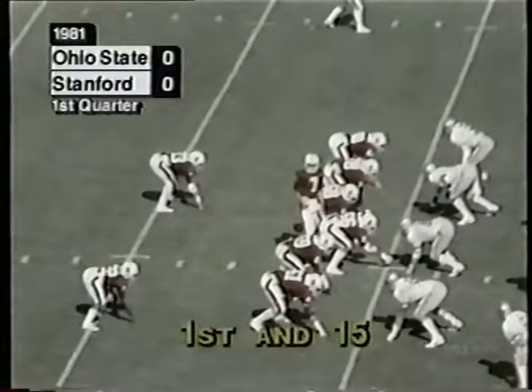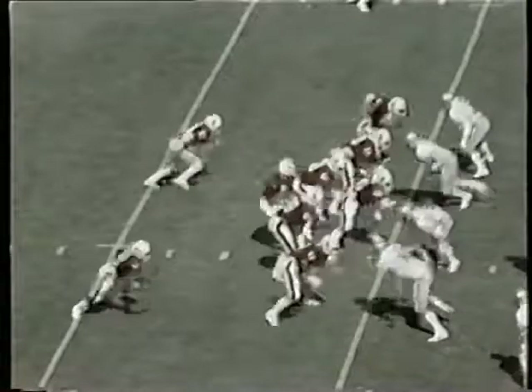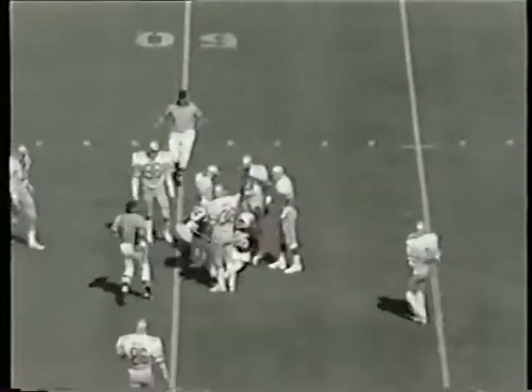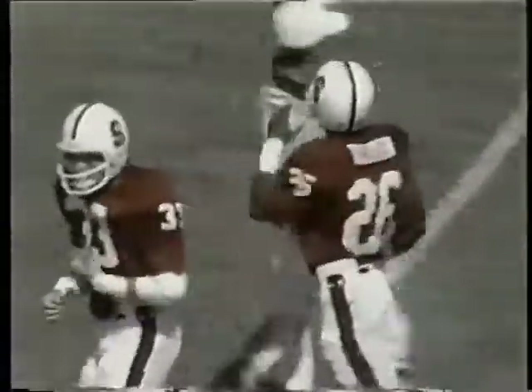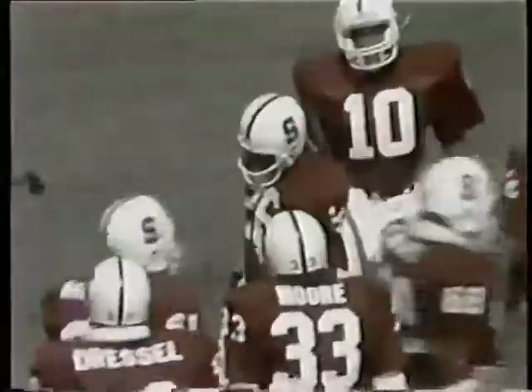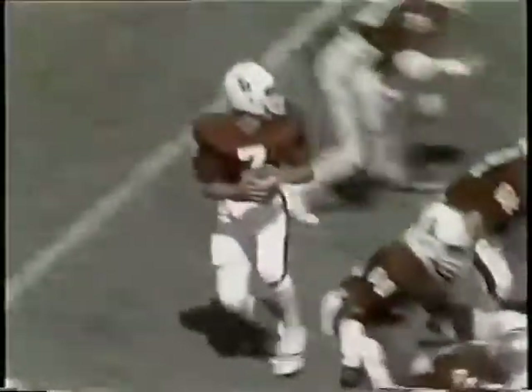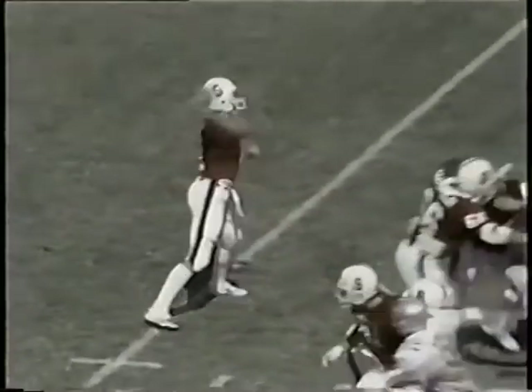Elway, an outstanding baseball player, has signed a contract with the Yankees. And fires — it is caught up at midfield. Looks like Mike Tolliver, flanker for Stanford, showing some good hands. Elway's just doing a three-step setup, throwing the ball across the middle right through the seams of Ohio State. Tolliver leaped up and hauled in the pass for a first down for Stanford.